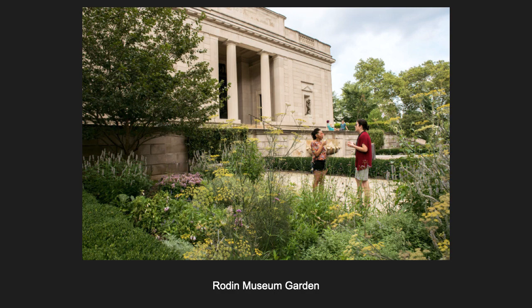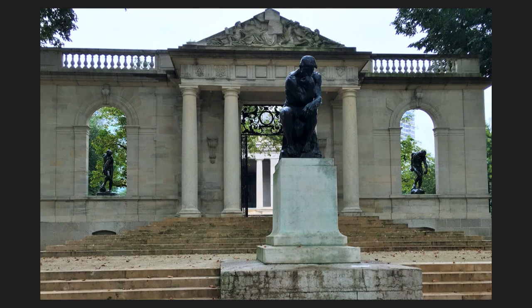When you come to the museum, the first thing you'll see is this gate with several sculptures, including Rodin's most famous sculpture, the Thinker.